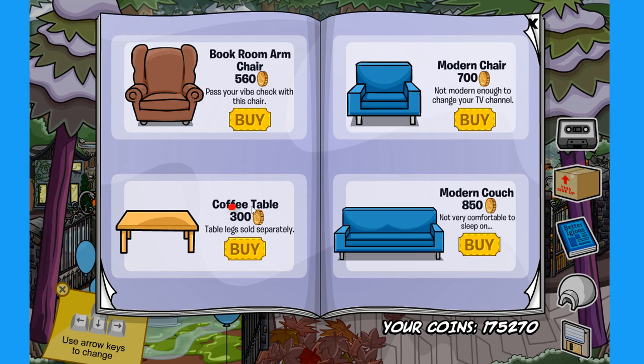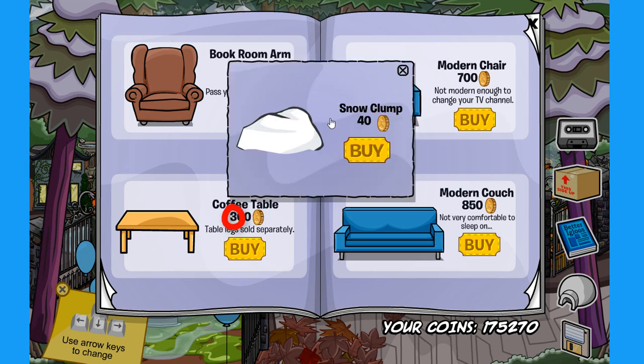The next secret is on the coffee table. If you click right here on the number tree, you can find the snow clump for 40 coins. But I recommend you go outside your igloo and grab a pile of snow and bring it inside, so you don't have to waste any coins on this. I'm just kidding!